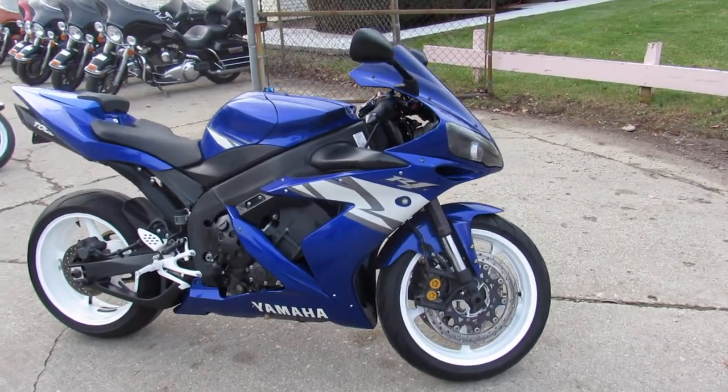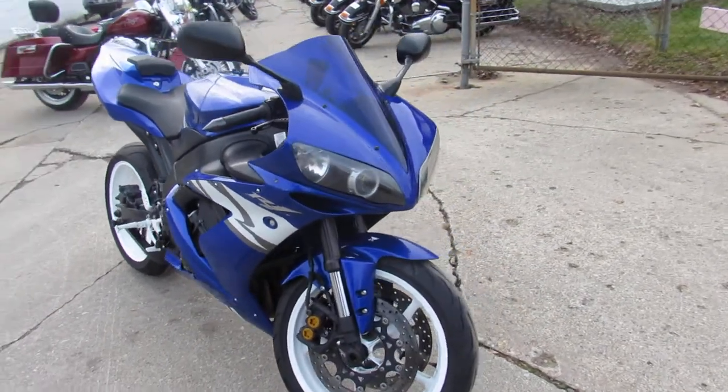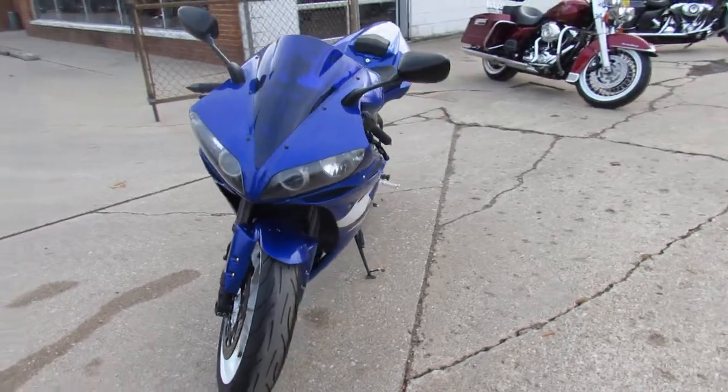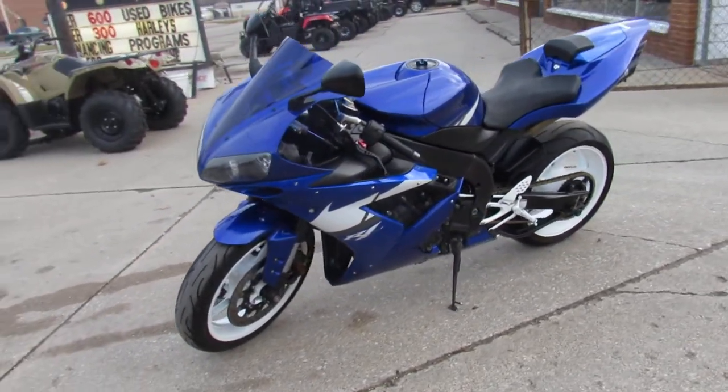Hey guys, ApprovalPowersports.com here doing some videos on the used sport bikes we got in stock. We've got over 200 used sport bikes in the showroom for sale. This one here, 2004 R1, all the extras, only $49.99 guys.